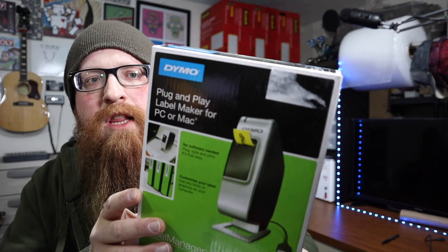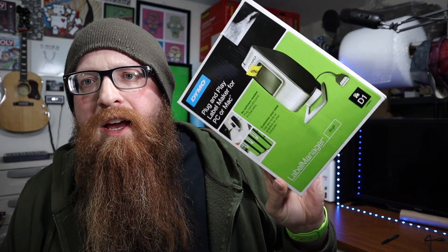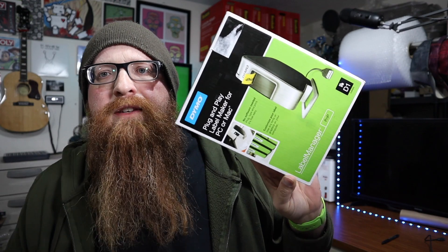A couple years ago I was in a pawn shop — I think it was a pawn shop — and I came across a Dymo LabelManager PnP. It's supposed to be a plug-and-play label maker for your Mac or your PC. I thought it'd be cool to buy this to basically label inventory shelving, but like a lot of things in life, I never really got around to it. It ended up on a shelf and I kind of forgot about it.